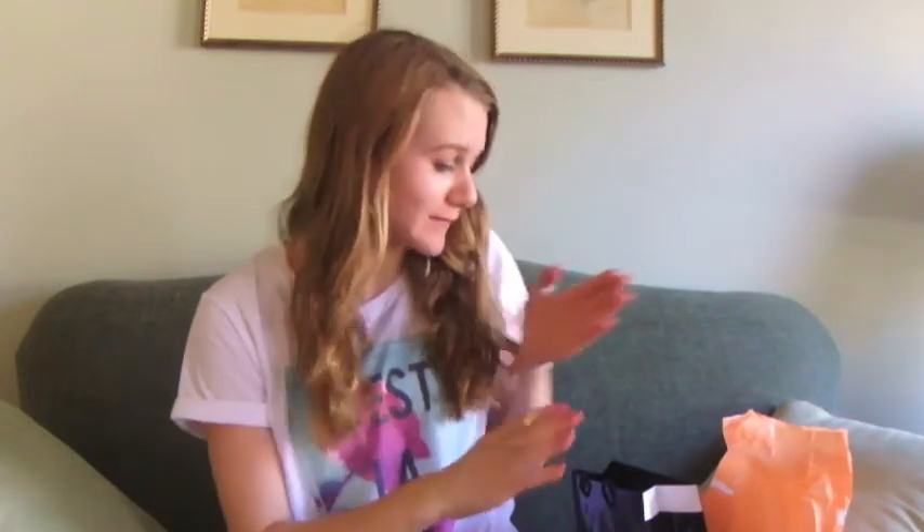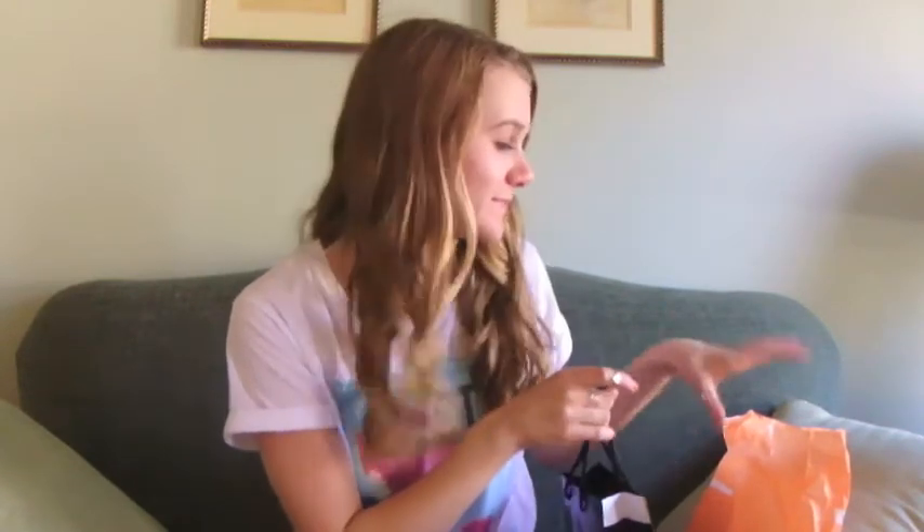Hey guys, it's Tori and you're watching Tori TV. It recently was my birthday and I had some birthday money, so I decided to go shopping for some makeup. I spent more than I should have, but that's okay because I'm really excited about the things I got. I went to Sephora and I went to Ulta and I got plenty of things. We'll start off with Sephora because that's the place I went to first.